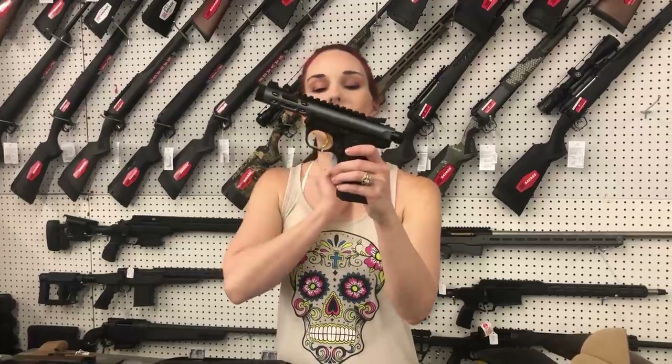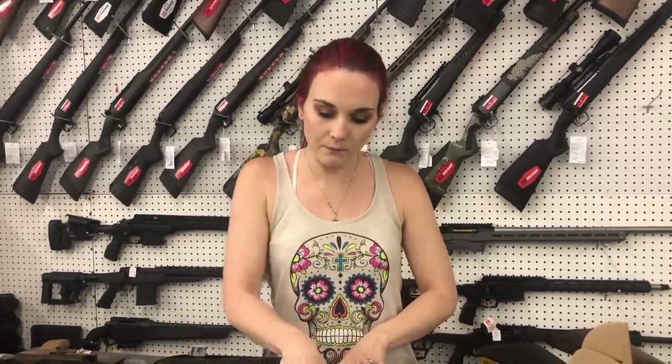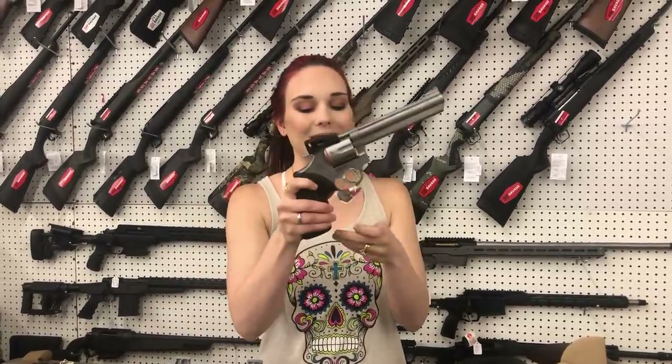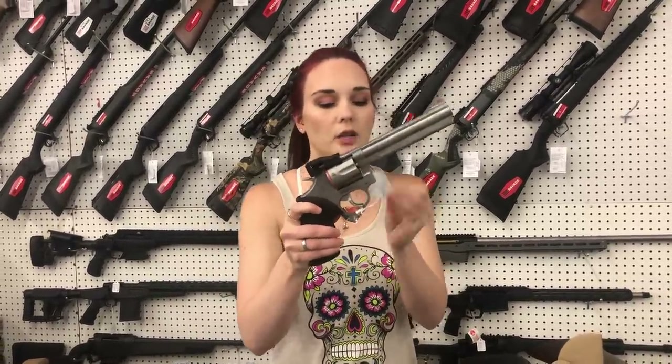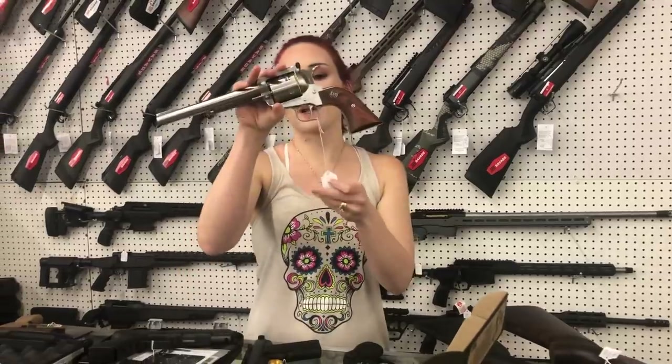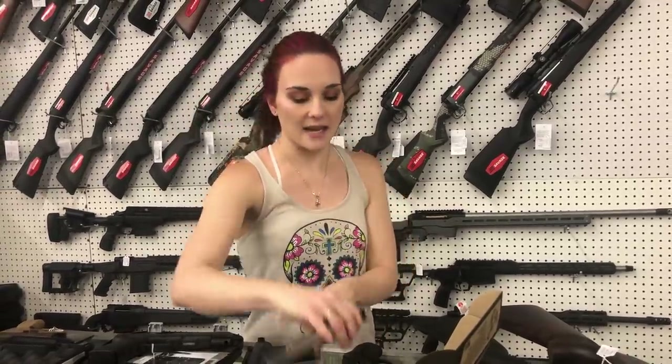Ruger Mark 4, 22 long rifle in the diamond blue — 510. Taurus Model 66, 357, she's going to be 435. Beautiful Super Redhawk 44, y'all, she's going to be 800.